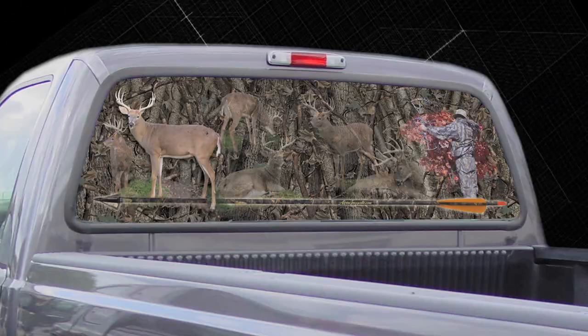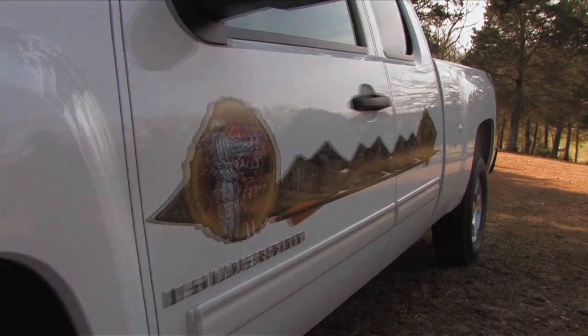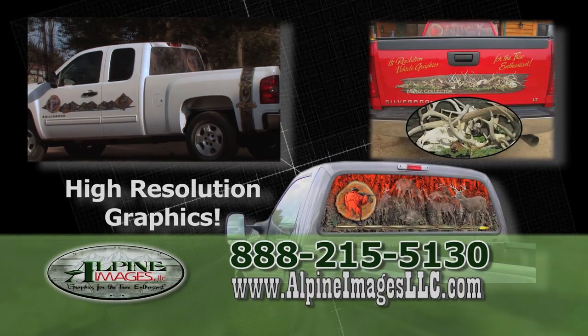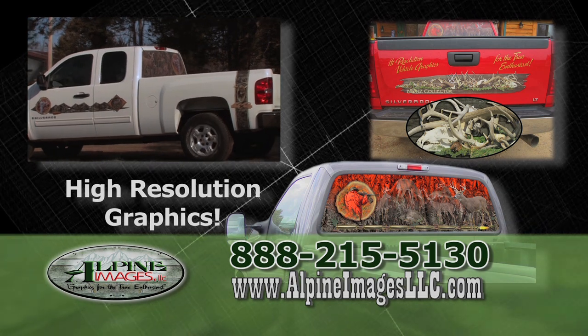Alpine Images, pioneering in auto and truck graphics for the outdoor enthusiast. Buy a full truck graphic kit or one of our rear window themed graphics. We have many to choose from.